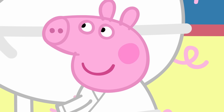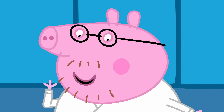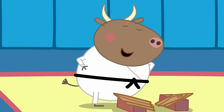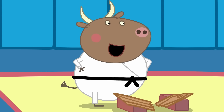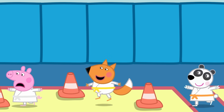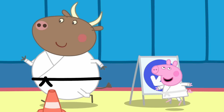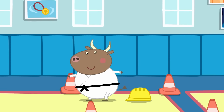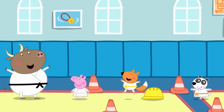So can we try the choppy board thing now? I don't think we're quite ready for that. It takes a lot of practice, so we'd better get started. Gotta be quick for karate and jumpy. Did it. Lovely.